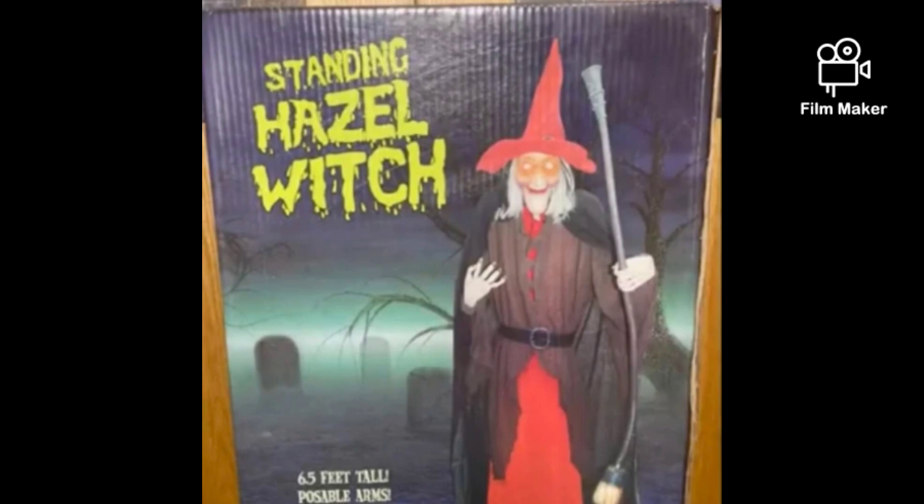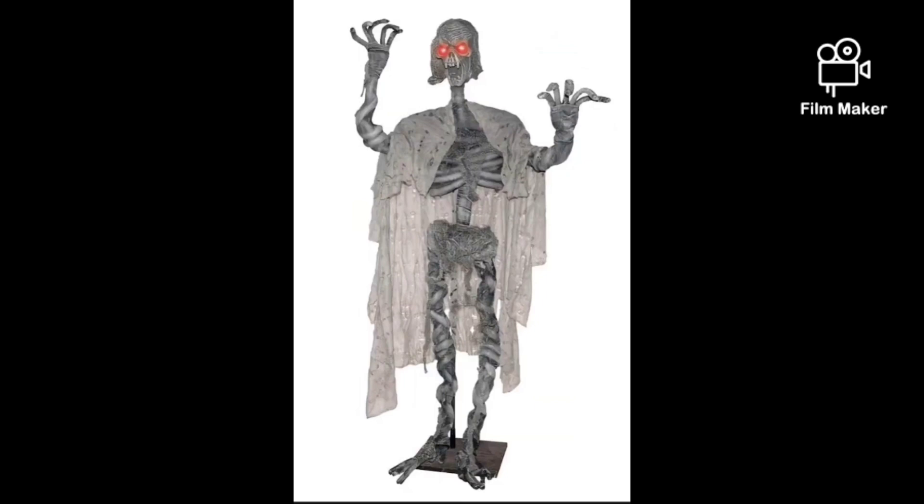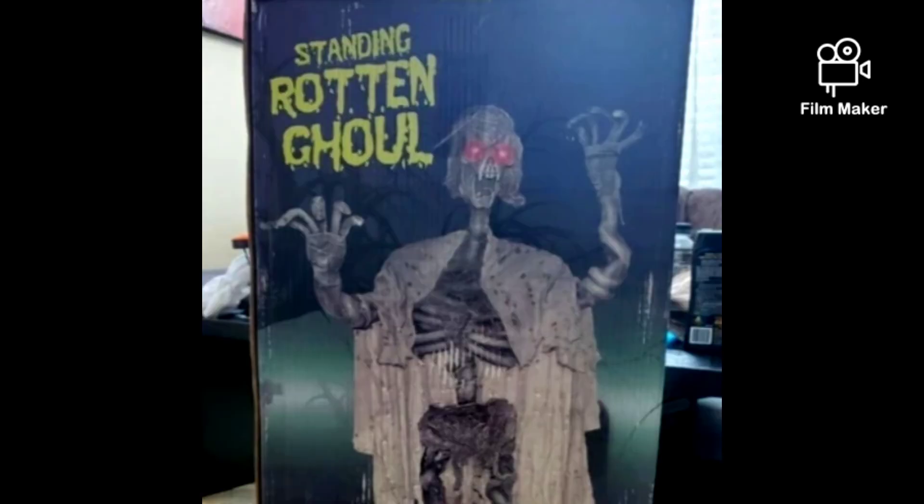This is the Standing Rotten Ghoul from 2008. You might be thinking that thing looks awful, but I really like this prop. If I could find a decent one that actually looks really good and pristine — without the paint flaking off or anything — I would totally buy it. I think it looks awesome. It would light up and make moaning and music sounds.